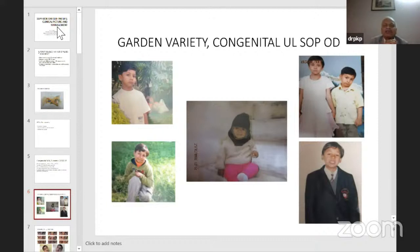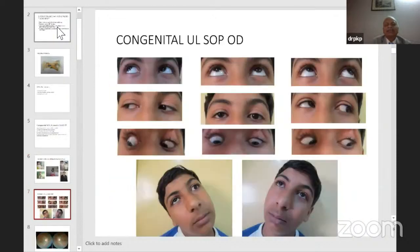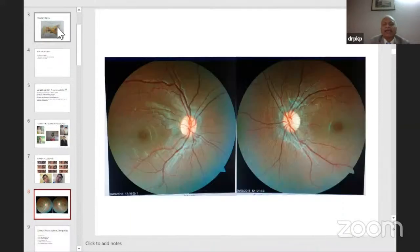A garden variety of congenital superior oblique palsy shows a very consistent abnormal head posture to one side from young childhood through adulthood — though some cases may not have abnormal head posture. In this adult patient with right superior oblique palsy, there is a V pattern, and on right head tilt there is a large vertical deviation, which is diagnostic of Bielschowsky's test. Extorsion may be seen in the affected eye — but torsion is not a must; it may be absent, or paradoxical extorsion of the other eye may occur, or even intorsion in certain situations.